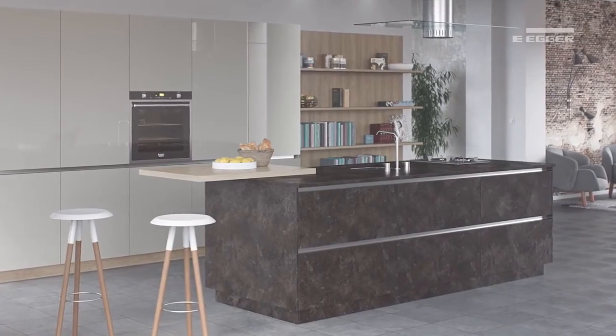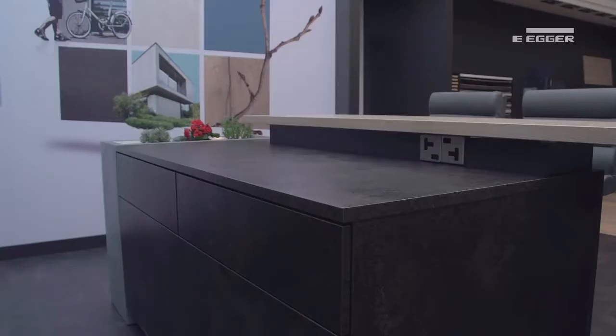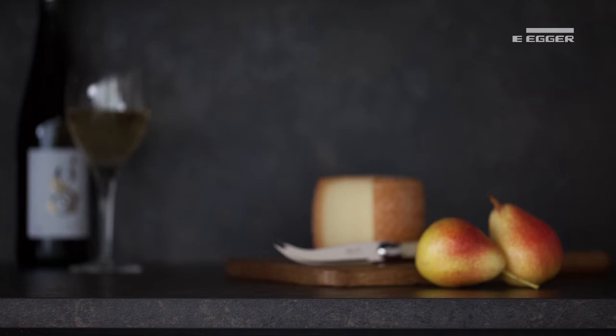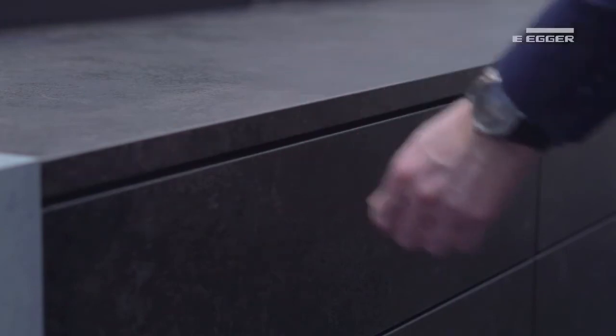As well as this, we've also seen the mix of different thicknesses, where the current trend for a combination of contemporary and authentic design, with thicker wood grain worktops being used in combination with sleek granite or stone designs, creates striking island units and breakfast bars.